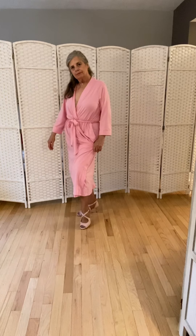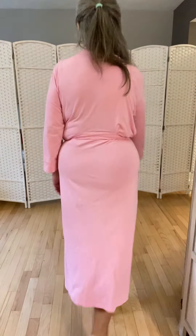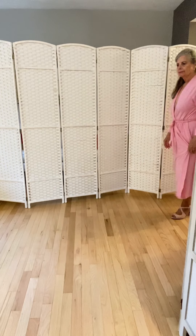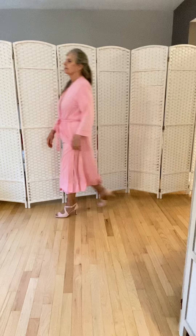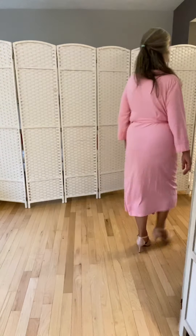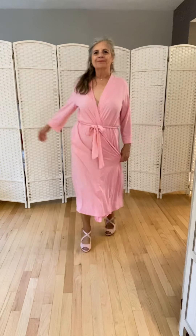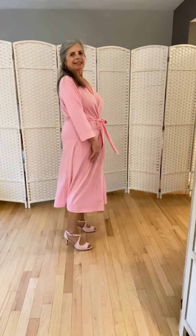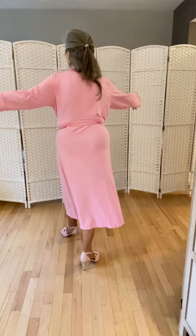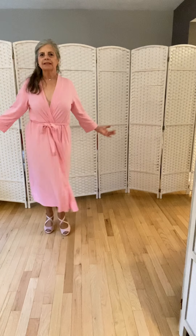Here we go, let's do this. Front view. Side, other side, back, and front.